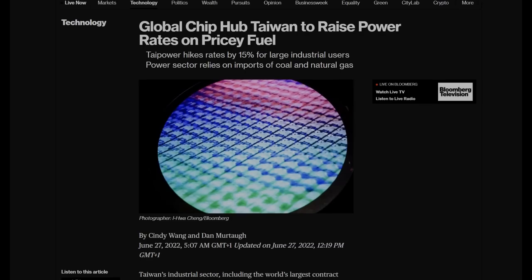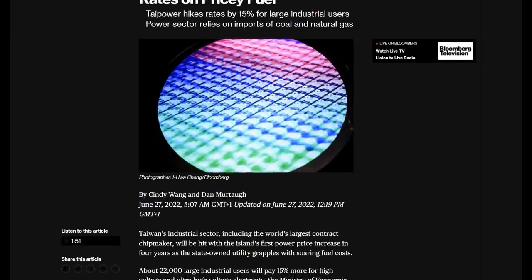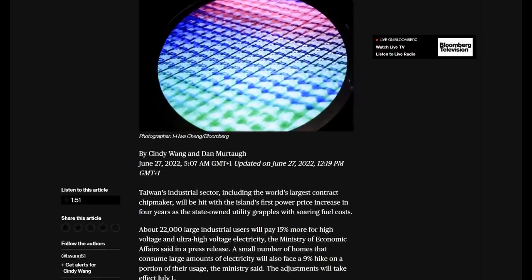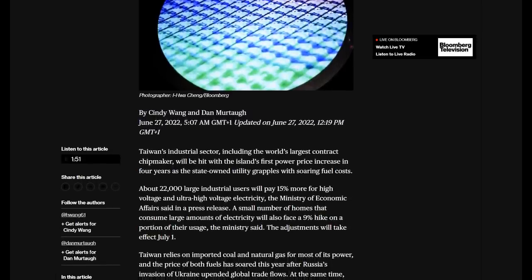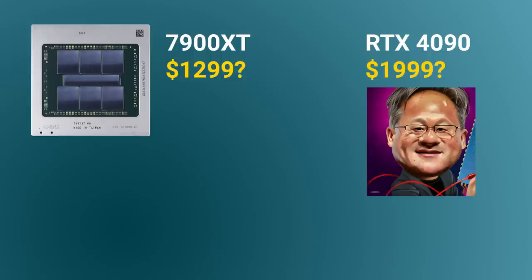The last thing to look at is pricing. TSMC is raising prices further, thanks to a recent increase in energy costs due to Taipower — the island's energy provider — raising prices by 15%. TSMC had already warned that in Q1 next year, prices will be going up by 5%, so in total we might be looking at a 20% price hike being passed down to customers including AMD. With that in mind, I think the 7900 XT will be priced at $1,299. I don't think Nvidia will be lowering prices either, so the 7900 XT equivalent will probably be selling for $2,000 — meaning you're saving $700 on the GPU, and maybe another $100 on the power supply if you go with AMD instead of Nvidia.